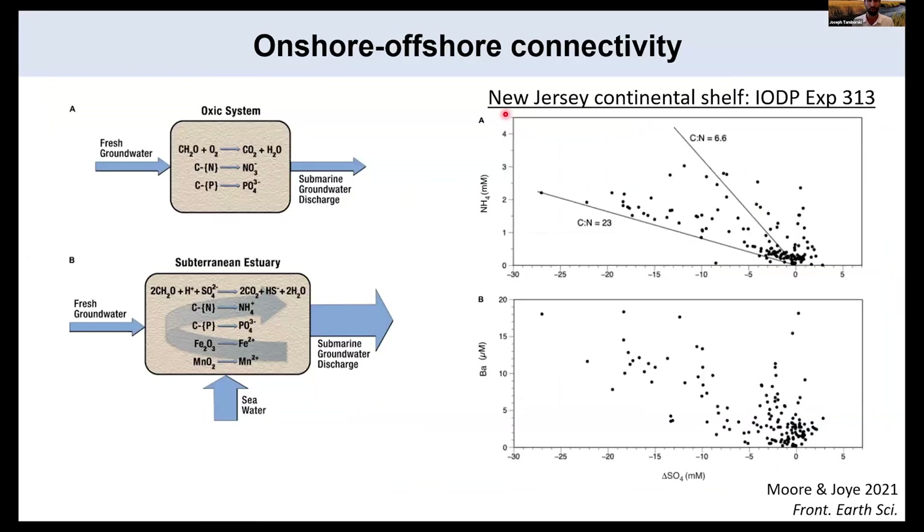To emphasize this onshore-offshore connectivity, pulling a plot from Billy Moore and Samantha Joy using IODP data from the New Jersey continental shelf: they plot ammonium content as a function of delta sulfate — the amount of sulfate reduced compared to what you'd expect from measured fluoride content of pore waters. The vast majority of these IODP pore waters have C:N ratios that more closely track a terrestrial source rather than a marine Redfield-type ratio, showing processing of redox species and organic matter in the subterranean estuary.